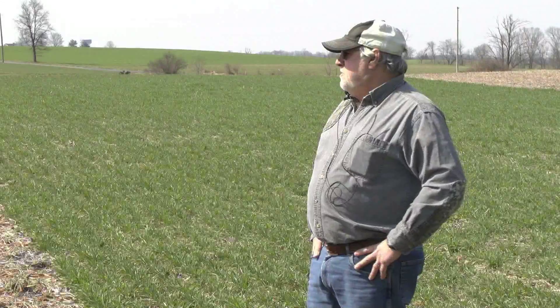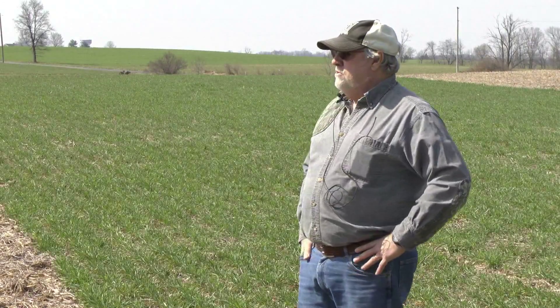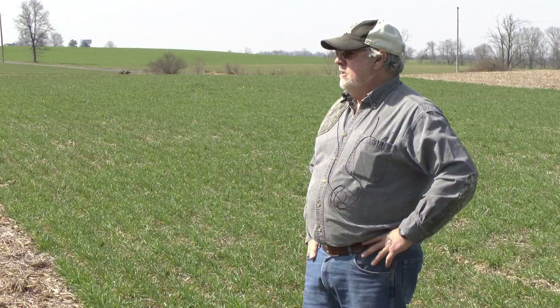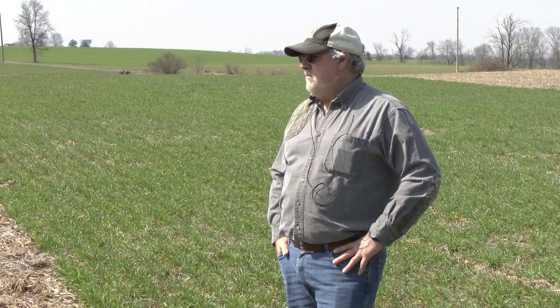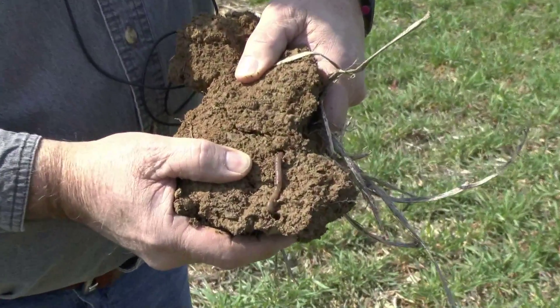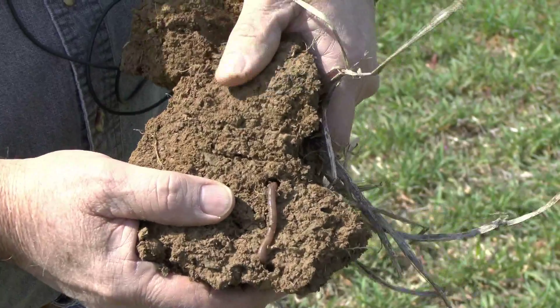Last year in this field, even with the soybeans, in the two patches where there was cover crop — this is going on our fourth year of the study — you could actually feel the difference in the equipment. It would feel spongier where the cover crops were versus where we didn't have any for four years. When you dig you find a lot of worm castings and a lot of worms, which is what you want to find in your soils.